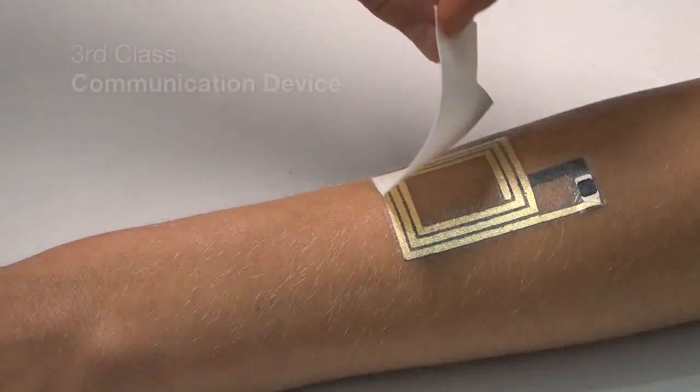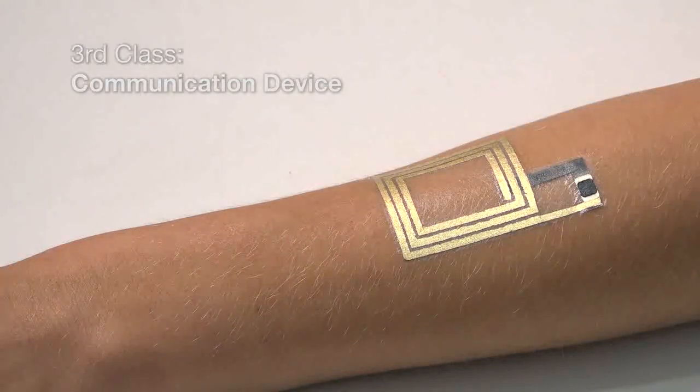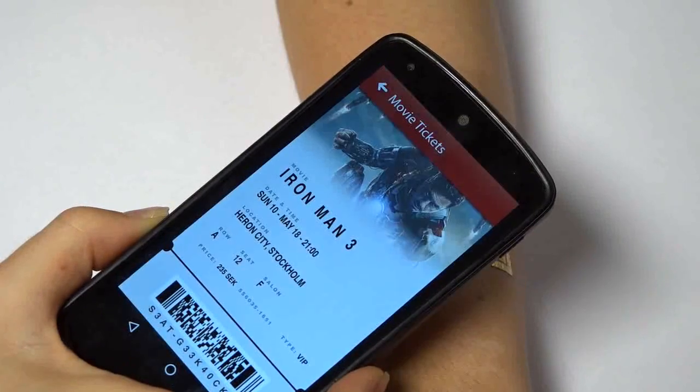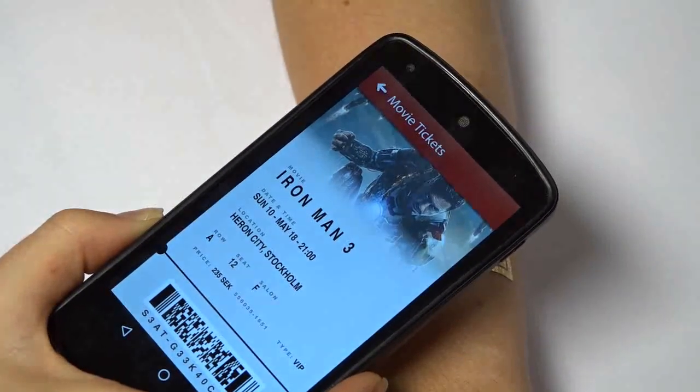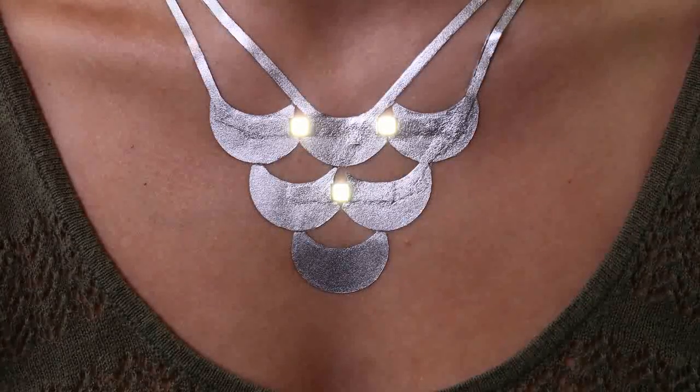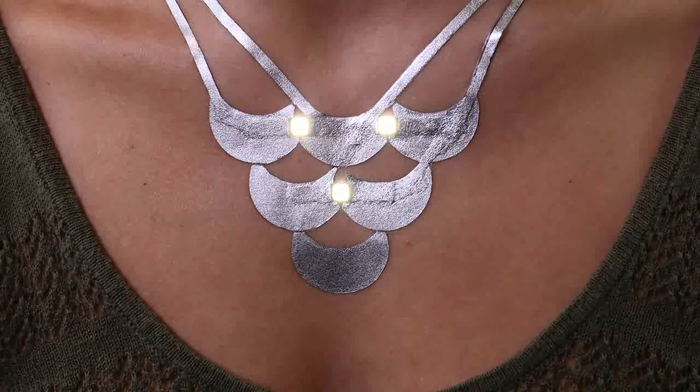The third class is communication devices, such as NFC tags, so you can read data directly off your skin. We can even enhance the aesthetics of existing metallic temporary tattoos by embedding LEDs.